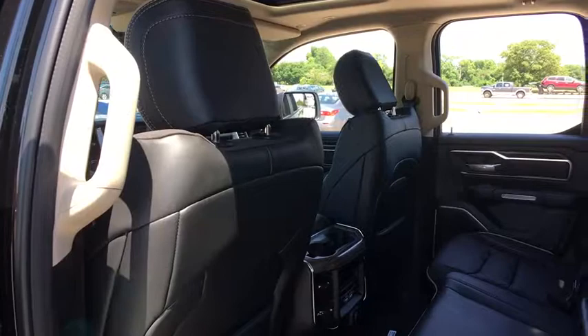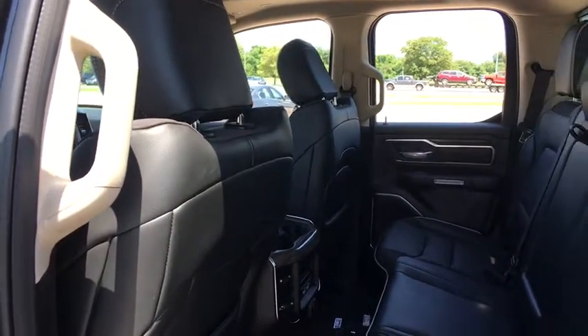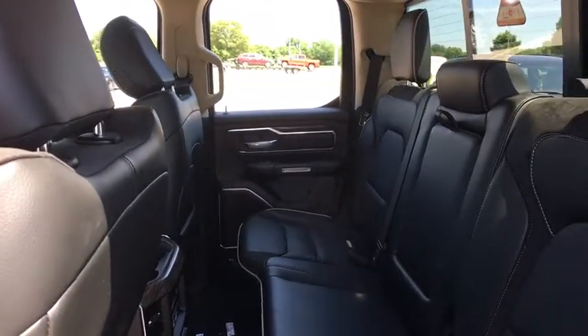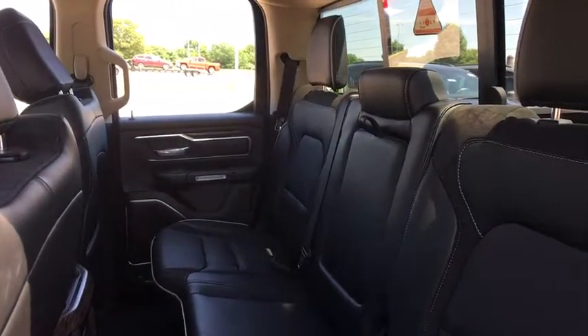Universal garage door opener, center armrest, bucket seats, security system, electronic stability control, compass, fog lights, power windows, and rear window defroster.